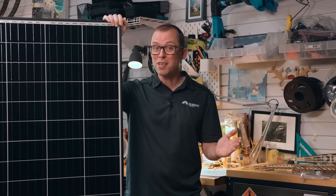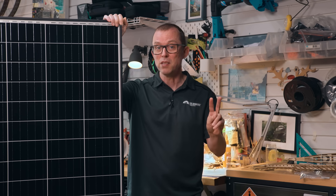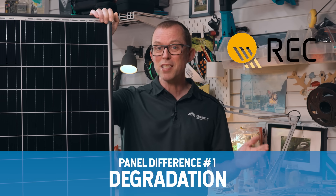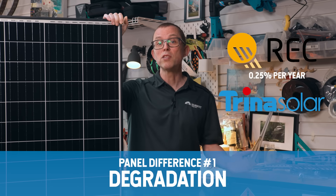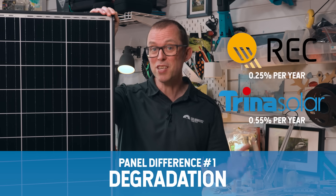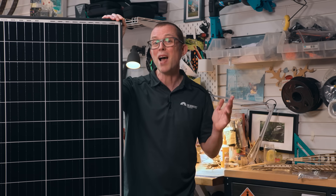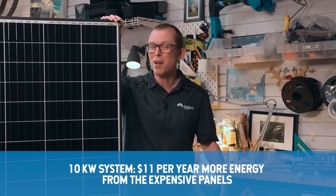There are really only two tangible differences between panels. First, degradation. All solar panels degrade slightly over time. My favourite panel, the expensive REC Alpha, has a degradation of about 0.25% per year. A good budget panel like Trina warrants 0.55% per year degradation. So the top-end panel potentially loses less than half the energy every year — but what's the real money difference? On a 10 kilowatt system, that top-end panel generates an additional 36.5 kilowatt hours per year — at 30 cents per kilowatt hour, that's about $11 in electricity.